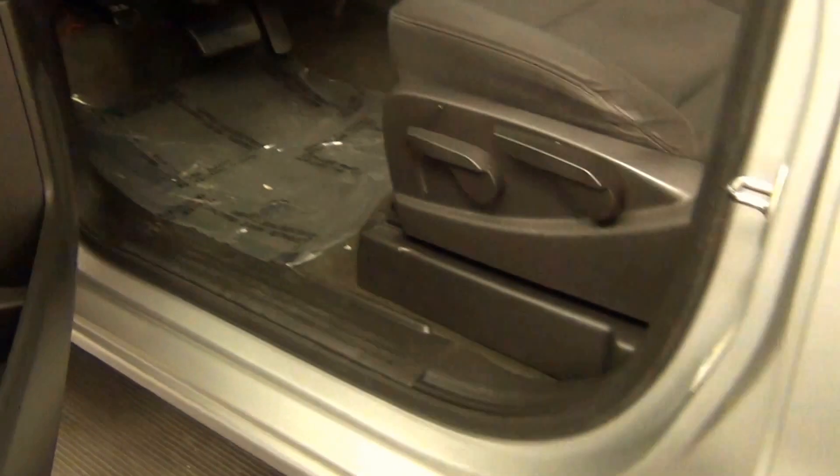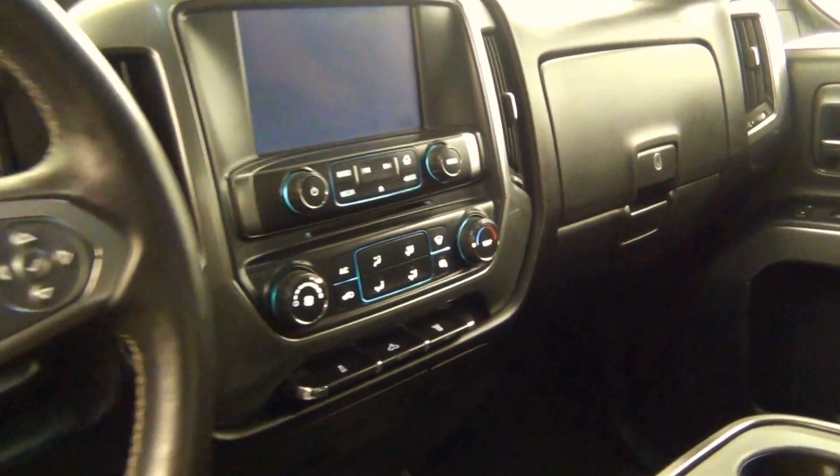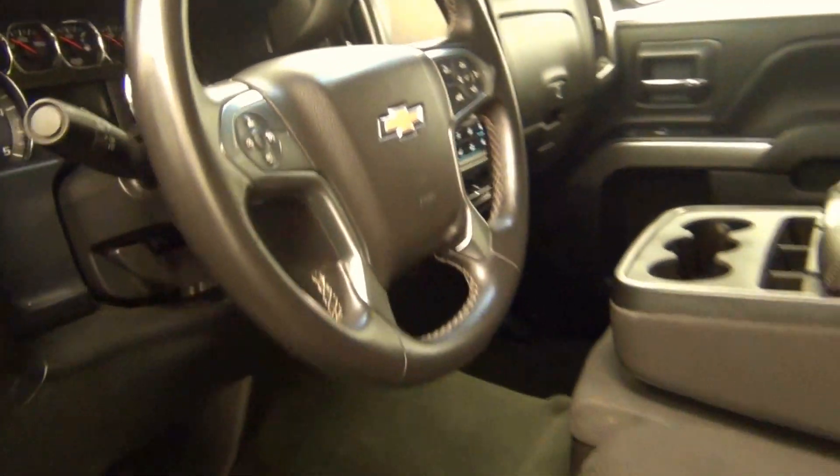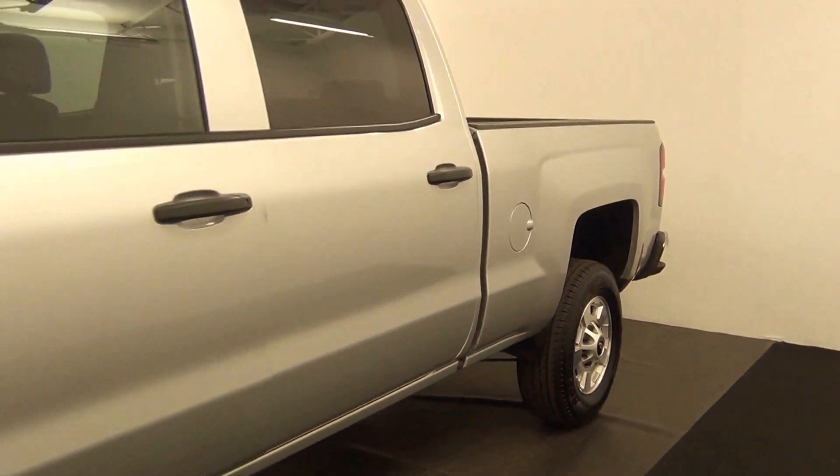Let's take a look on the inside. We have fabric interior. Let's take a look at the back here. That will end the walk around the 2015 Chevy Silverado.